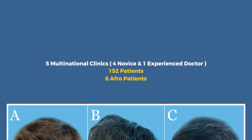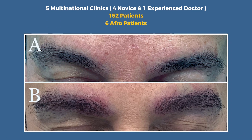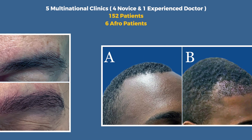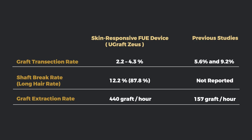In this multinational retrospective study involving five clinics and 156 patients, including six with afro-textured hair, we found significant improvements over current Long Hair FUE methods. We found a reduction in transection rates, increased graft extraction rates, and a notable 85% intact hair shaft retrieval rate.